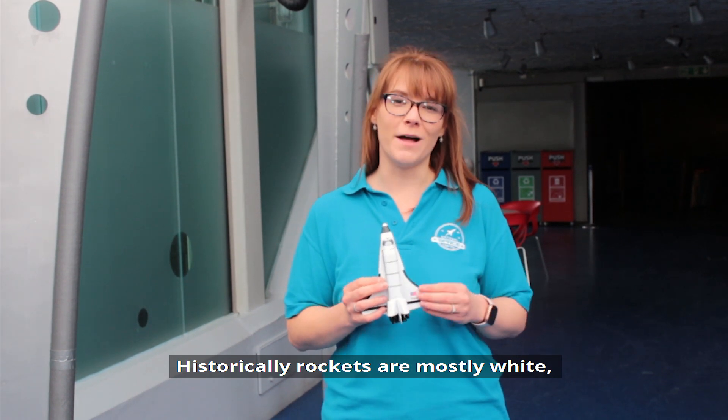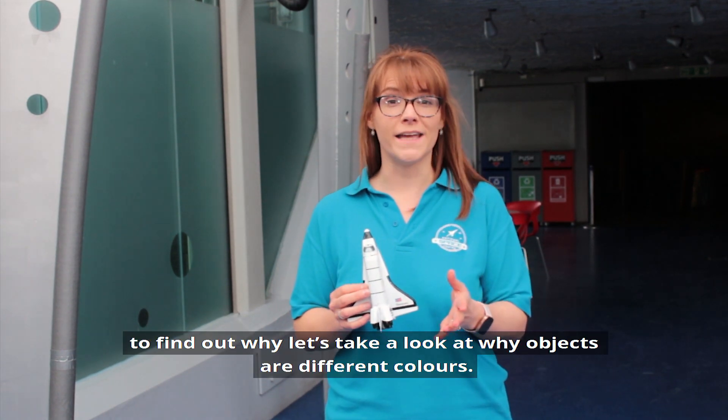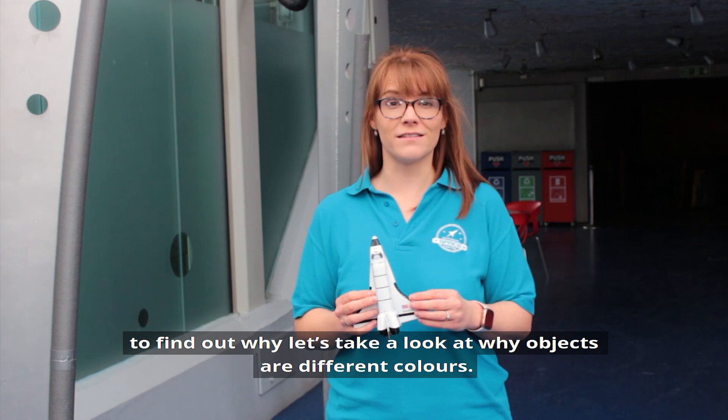Historically, rockets are mostly white. To find out why, let's take a look at why objects are different colours.